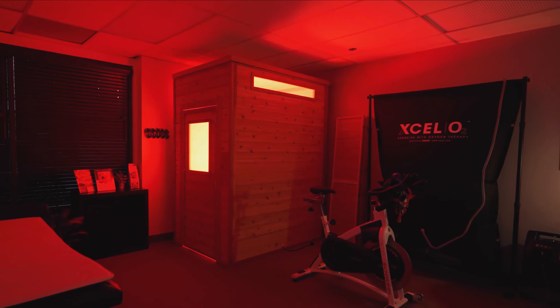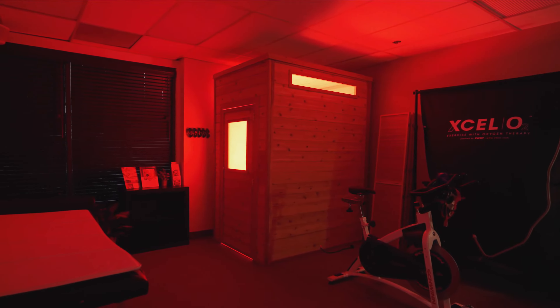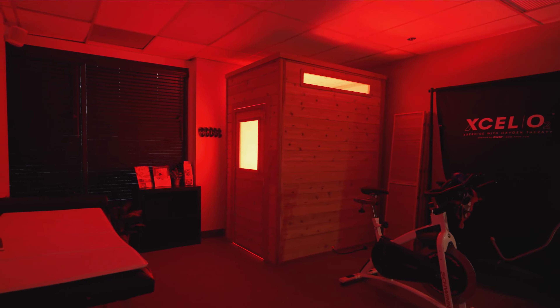Hi, I'm Christy Acuna, owner of Holistic Nutrition Center right here in Newport Beach, California.